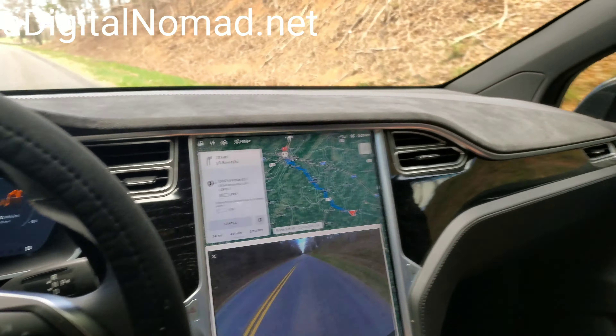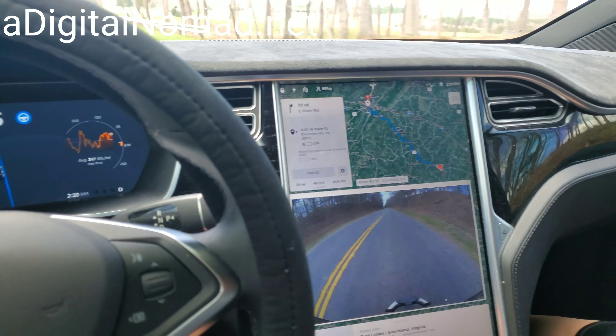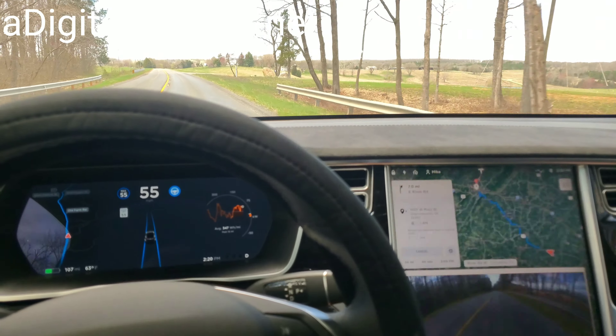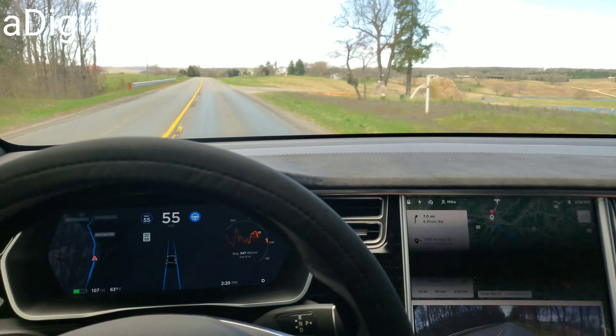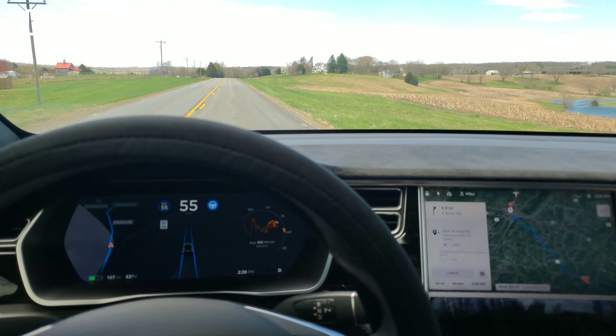I want to make a video about how people steal cars these days. I just explained it to Denise, but most people don't know that you can copy a key electronically nowadays with a device that captures radio frequencies, instead of actually taking the key and making a physical copy of it.